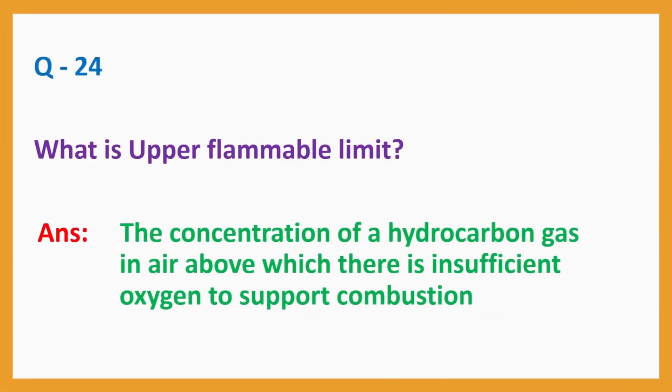Question No. 24. What is the upper flammable limit? Answer: The concentration of a hydrocarbon gas in air above which there is insufficient oxygen to support combustion.